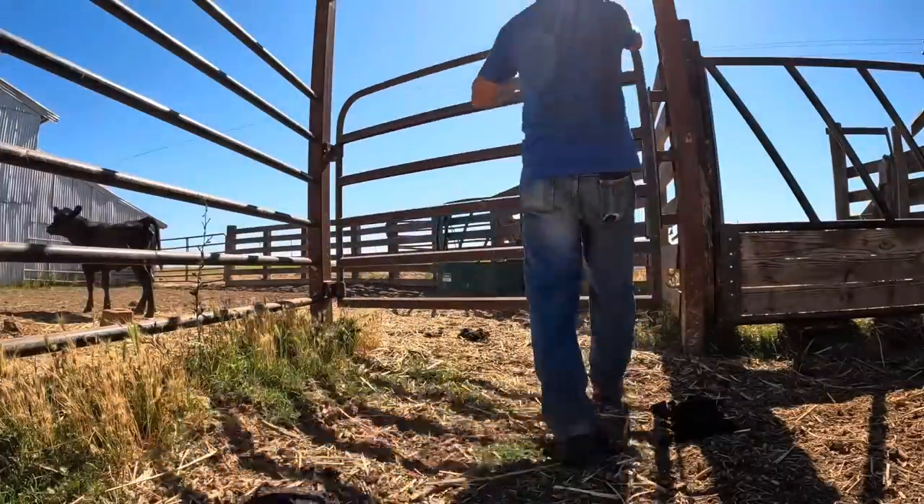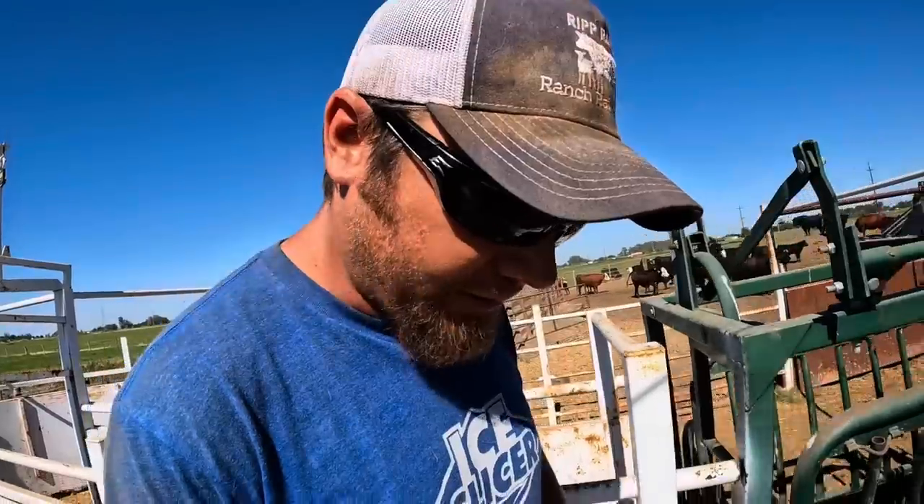Poor thing — I can just hear it now, she's thinking 'not this guy again.' You can see she's walking in here with a very severe limp, but as bad as that looks, believe it or not she's actually showing progress of getting better. When I gave her her first treatment she wouldn't even put that foot on the ground, and now although she does hobble, she is putting a little bit of weight on it and touching it to the ground.